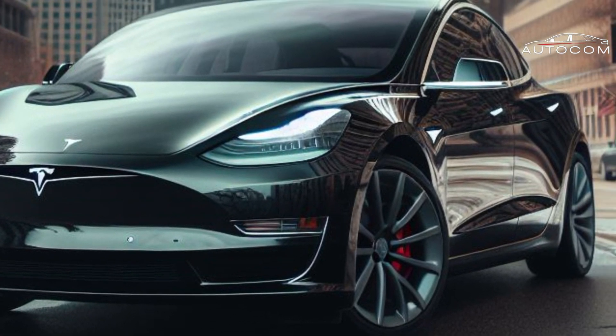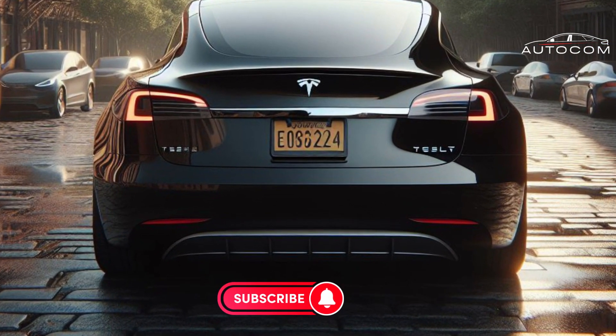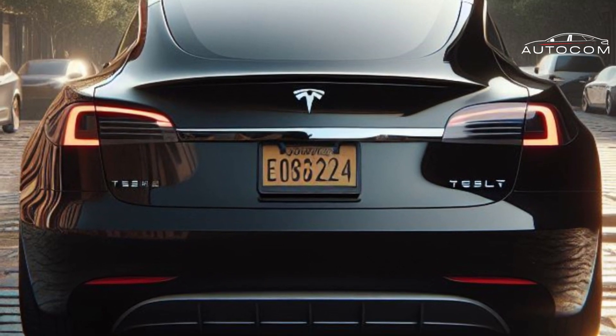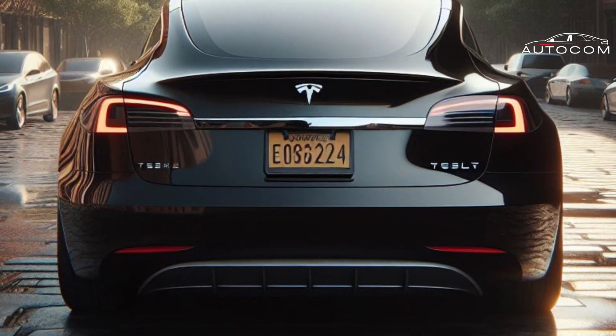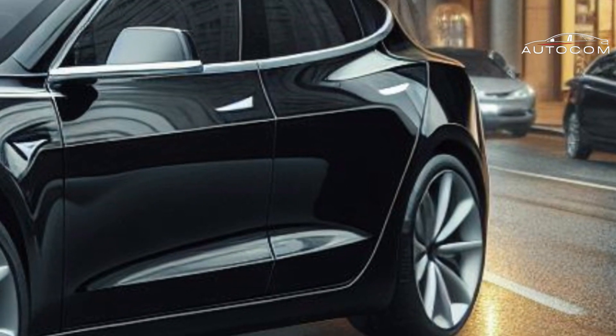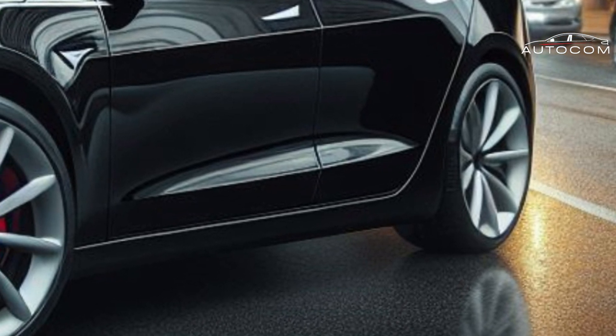Solar-powered Sustainability: Join us as we harness the power of the sun with the Tesla Model 2's innovative solar integration. Gone are the days of range anxiety. The Model 2 features seamlessly integrated solar panels that not only charge the battery but also enhance the vehicle's efficiency.